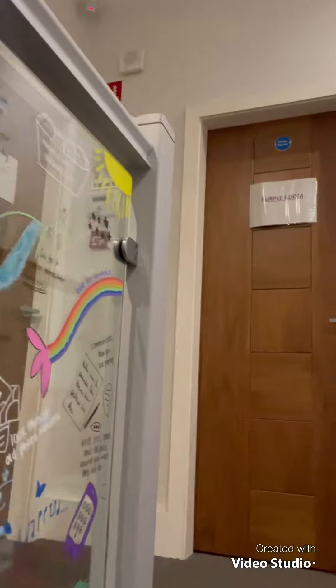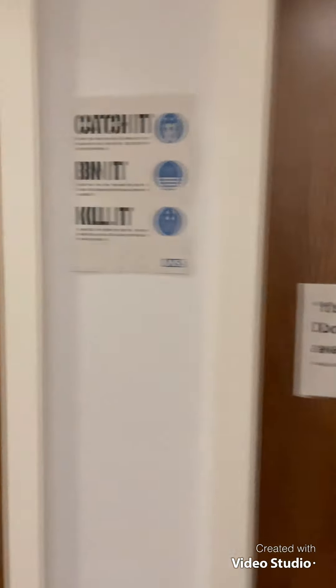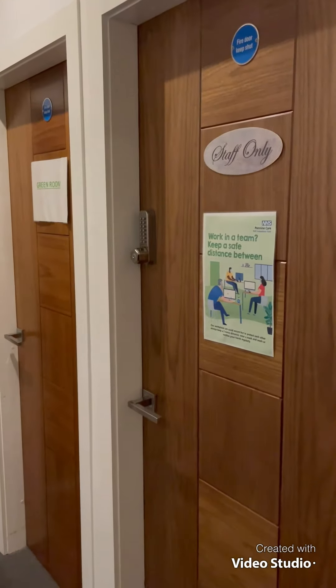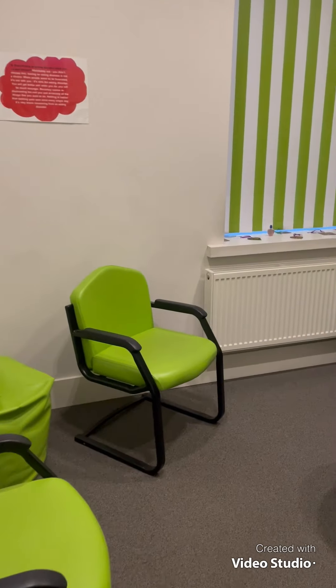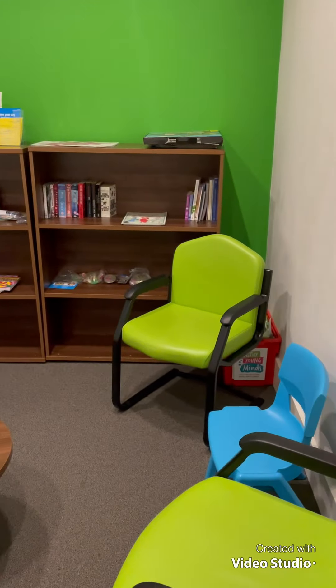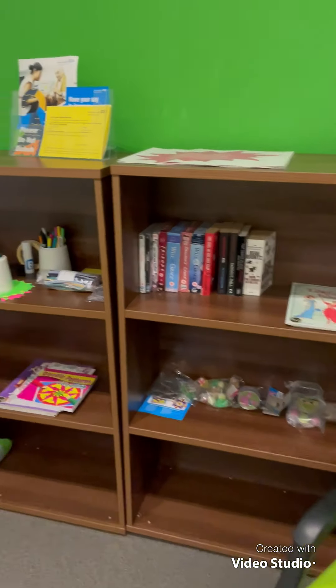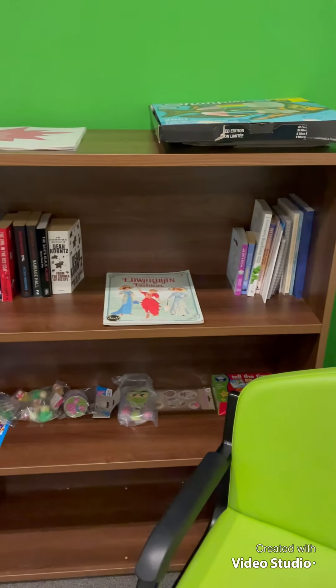Upstairs we have three clinic rooms, a kitchen for staff, and also office space for staff. This is the first room, the green room. This room offers a nice space for sessions. We have a lot of resources available for children, parents and carers.